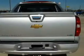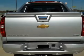Heated seats are a desirable comfort feature. Enjoy the comfort of dual temperature controls.